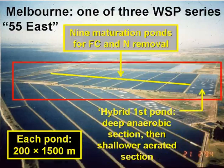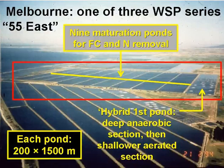One of the three series is called 55 East, shown inside the red box on the slide. There are ten ponds in series, each measuring 200 by 1,500 metres — an area of 30 hectares. The first pond is a hybrid pond: the first 400 metres are deep and act essentially like an anaerobic pond, while the rest is shallower and aerated, so that part is an aerated lagoon. The remaining nine ponds are maturation ponds for the removal of nitrogen and faecal coliform bacteria.